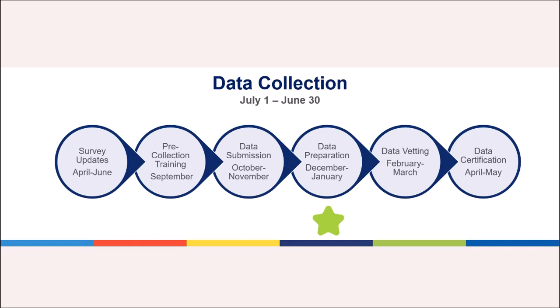Data Preparation: After submission, the data are processed and prepared for submission to our federal partners. During this time, the Data Coordinator may request additional information or corrections from the Director.